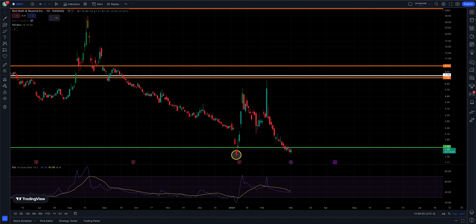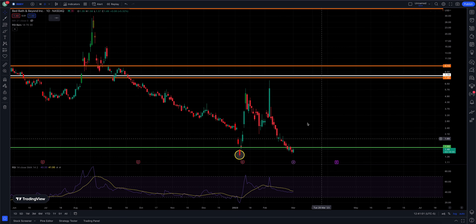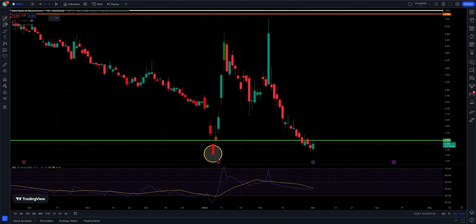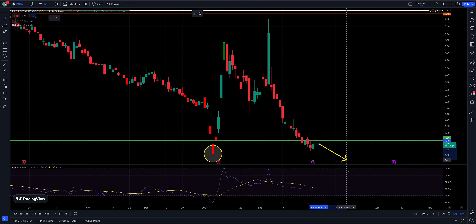I have the RSI — the Relative Strength Index — on the bottom of the screen. I have a circle highlighting the bar from the 6th. In the last Bed Bath and Beyond video, I said if we could hold that low and not undercut it, that would be good — that would mean we're putting in a higher low. We're in the process of building a higher low, and then maybe we get some kind of a relief rally, or at least a pop to the upside for a day or two or even longer, and then maybe the trend continues downward.